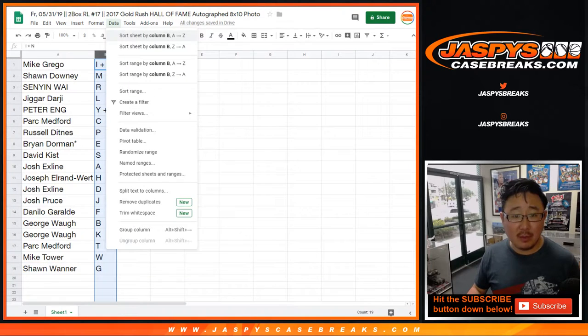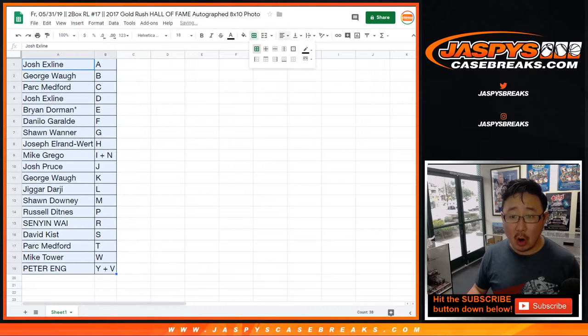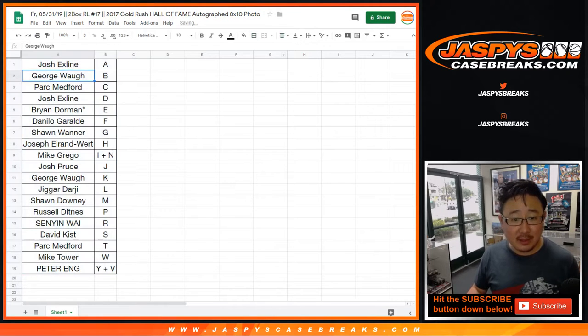Let's sort by column B to alphabetize by those letters. So Charles Barkley obviously will go to B. Carl Anthony Towns — his last name is Towns — that would go to T. Ichiro would go to S, for example.